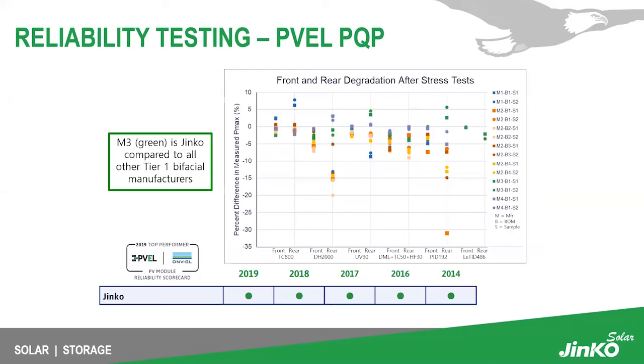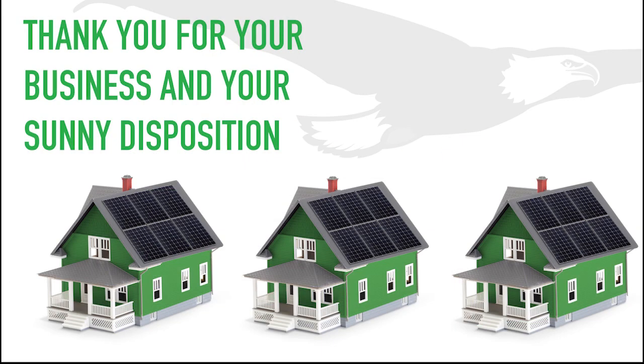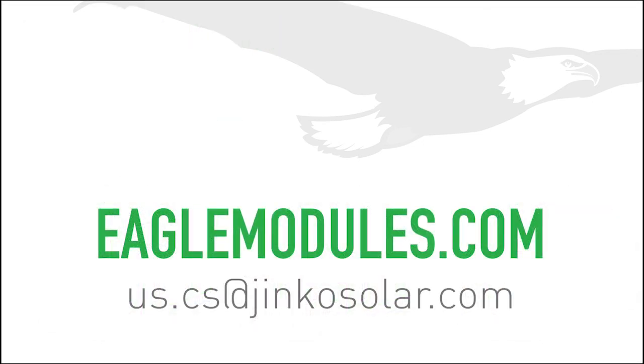For reliability testing, JinKo has been one of the leading — if not the top — PVEL PQP performer for at least the past four years. The PVEL scorecard is publicly available, and you can see JinKo ranking among the highest in most of PVEL's PQP testing, alongside all other tier-one bifacial manufacturers. You can also view our modules at eaglemodules.com. Feel free to reach out — we're always available. Thank you.